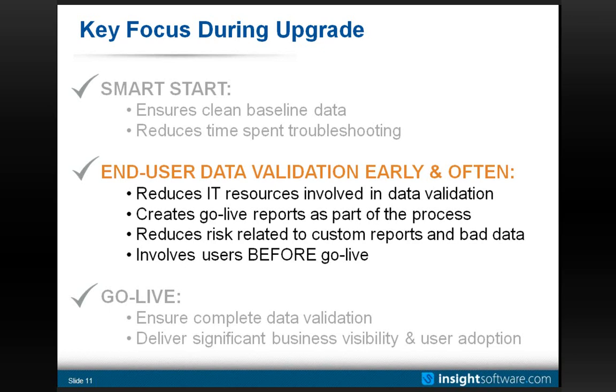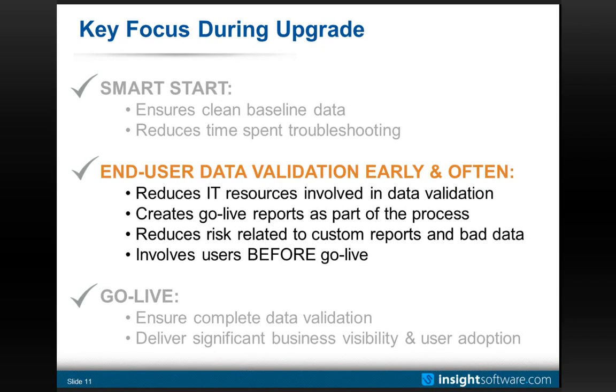One important thing to remember: end users own the data. Whether it's someone who owns sales orders or a finance person, those users own the responsibility of entering and keeping data accurate. IT tends to get heavily involved during an upgrade in validating data, even though they don't own it, because it's generally technically challenging. What I'm about to show you are screenshots of how we can enable end users to validate all of the data — doing away with SQL dumps, VLOOKUPs in Excel, and throwaway reports that IT professionals have to develop.